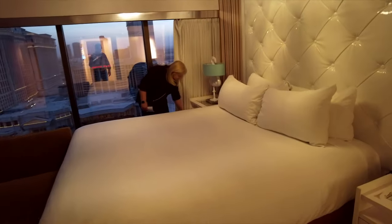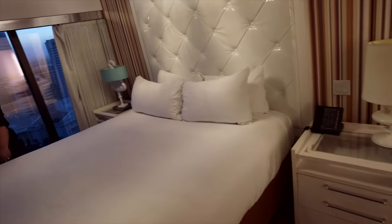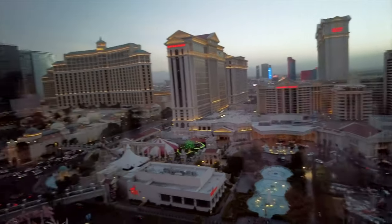The room has electronic window treatments and a 42-inch flat-screen TV. The website says there is no coffee pot, but there is — there is a coffee pot.